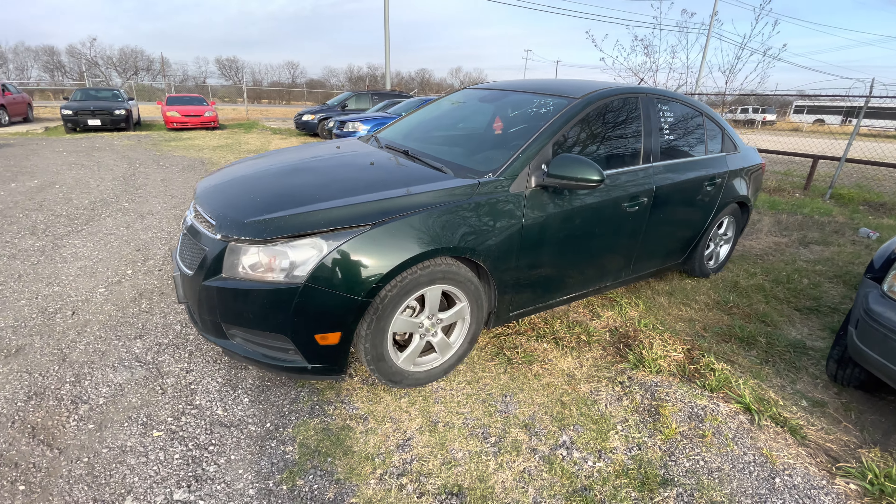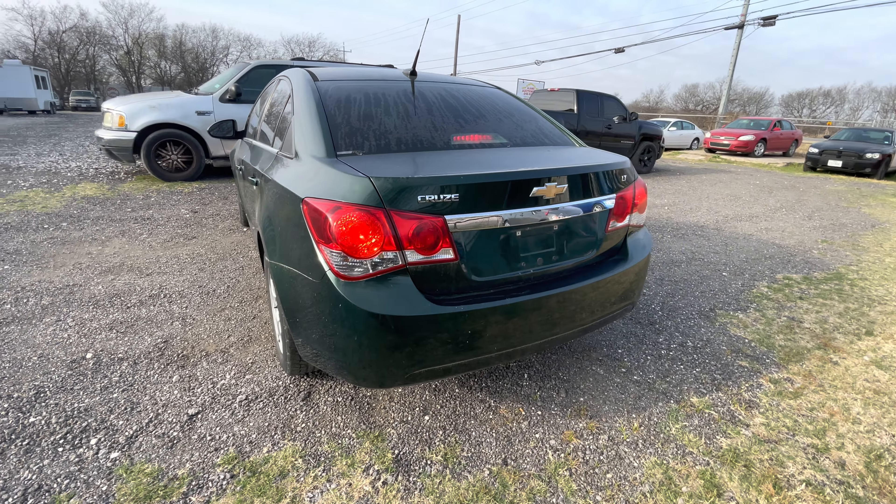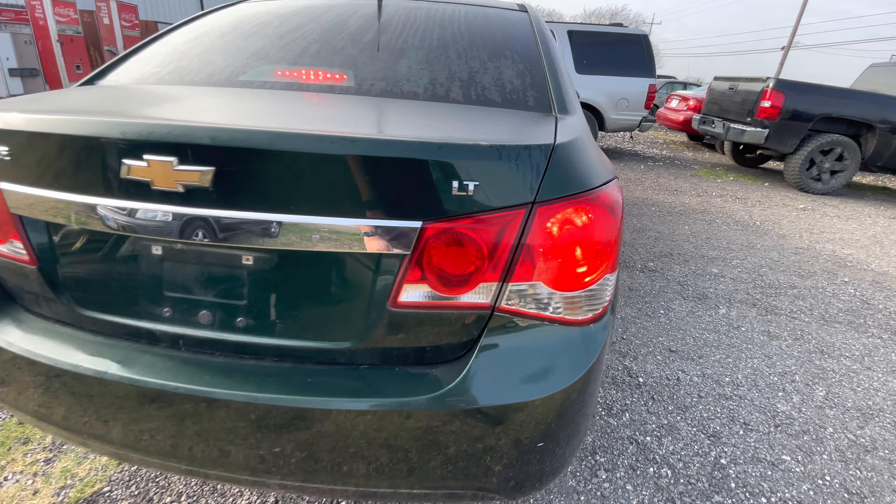Hey everybody, today we're here at Elm Auctioneers. We have a 2014 Chevy Cruze, 4-cylinder automatic. It's the LT trim.